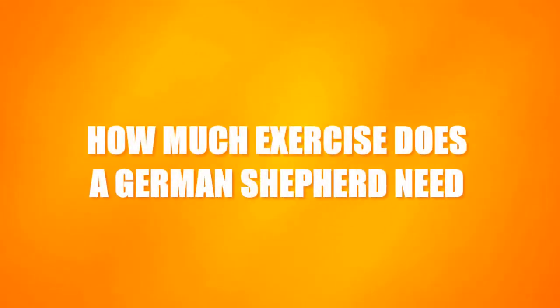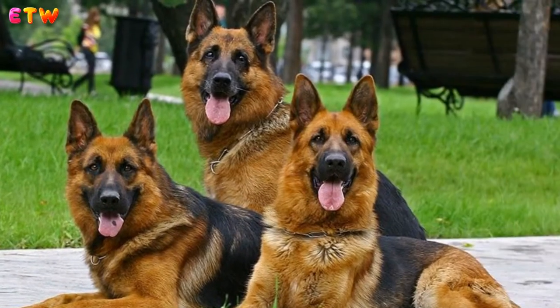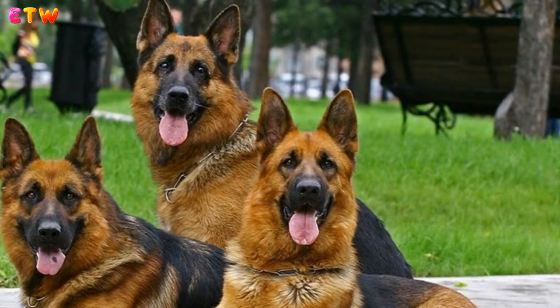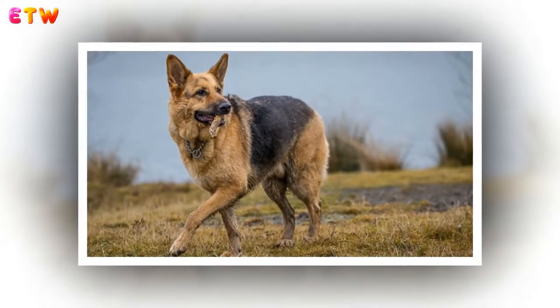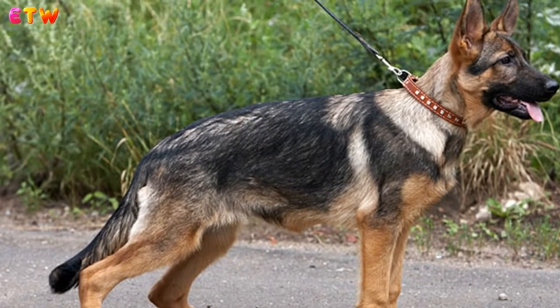How much exercise does a German Shepherd need? The German Shepherd is a working dog that was originally bred for herding; however, they are a true utility breed and have been used in many tasks including law enforcement, as guard dogs, and in rescue work.